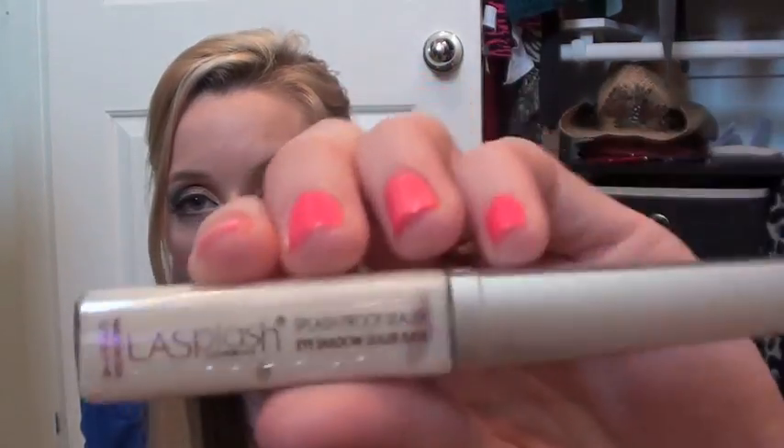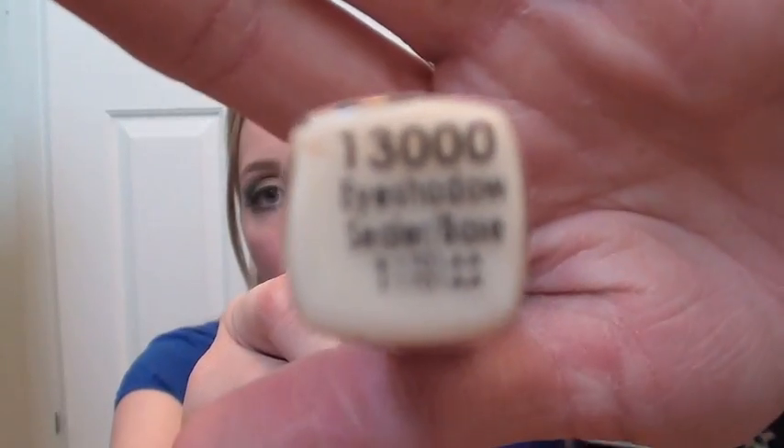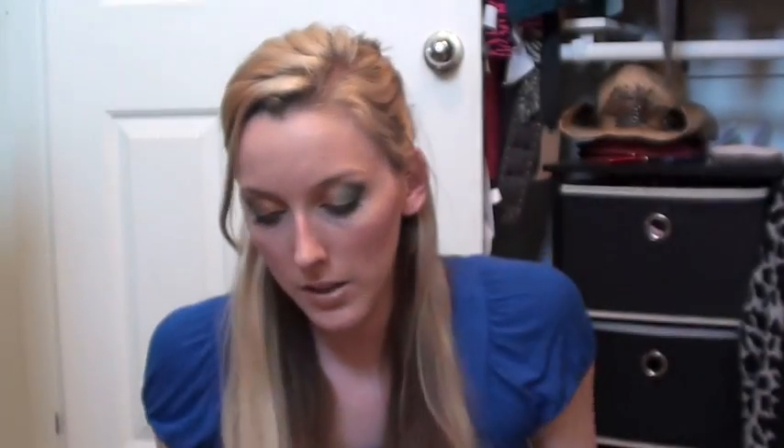One thing I got that wasn't NYX — I got the LA Splash Splash Proof Sealer Eyeshadow Sealer Base. I think this is what you're supposed to use to help the glitter stick, based on the description on the LA Splash display. I will have to investigate that more. It's the 13000 Eyeshadow Sealer Base, and it was $6.49 — I don't think that was on sale.